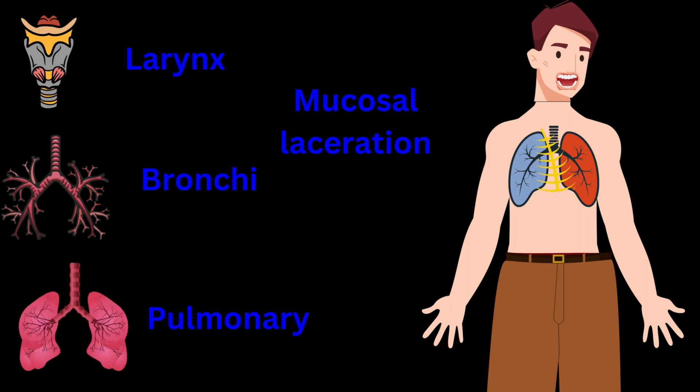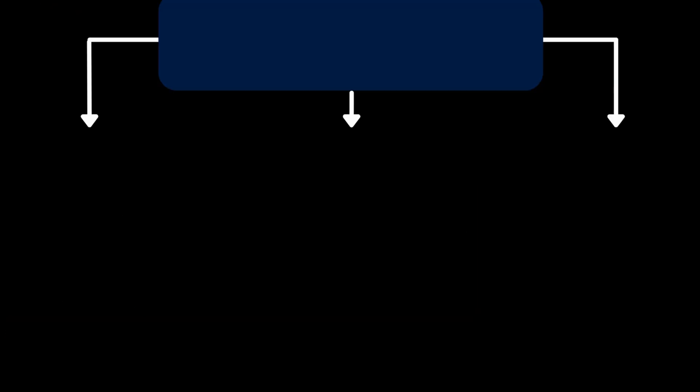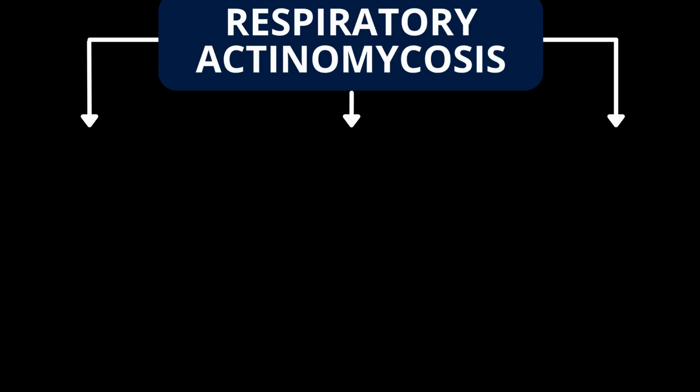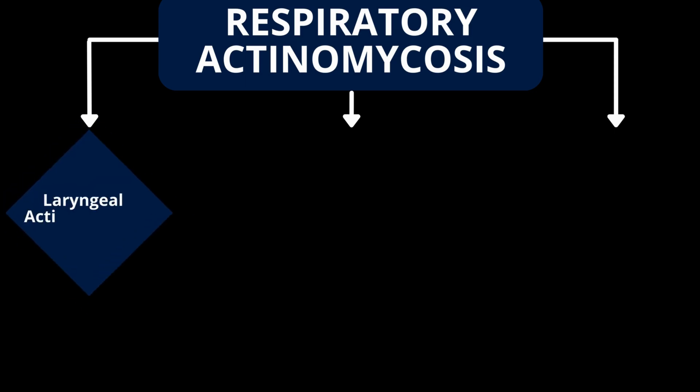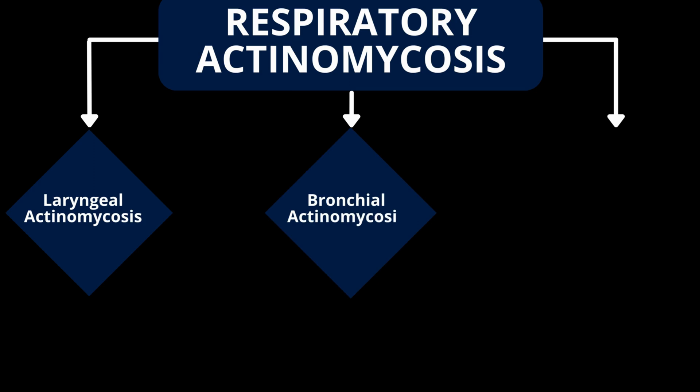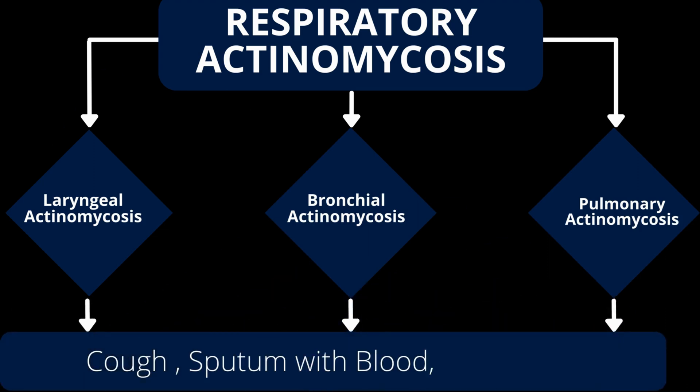Pulmonary area refers to the lungs. This implies that respiratory actinomycosis has three forms: laryngeal actinomycosis, bronchial actinomycosis, and pulmonary actinomycosis. After this episode, the symptoms that these people might be facing are cough, sputum with blood, and chest pain.